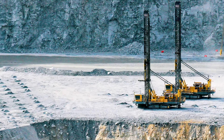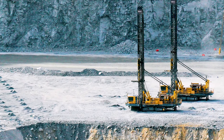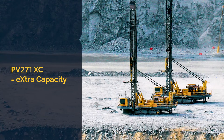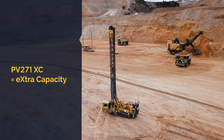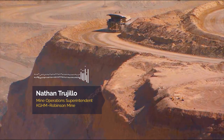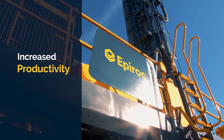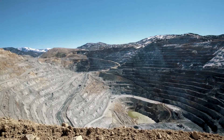One of the newest additions to the Epiroc Pit Viper line, the PV271 XC delivers maximum efficiency and productivity. The XC stands for extra capacity, allowing operators to do more in less time. We've definitely seen an increase in our drilling availability, an increase in productivity, as well as increasing our shop muck inventory for our production drills here at Robinson.